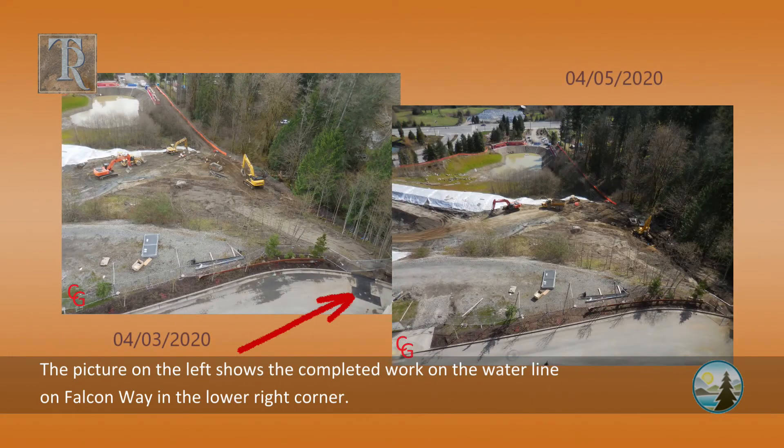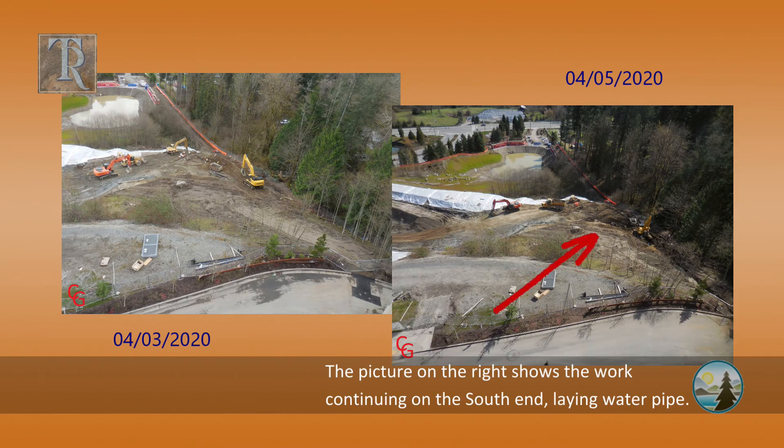The picture on the left shows the completed work on the water line on Falcon Way in the lower right corner. The picture on the right shows the work continuing on the south end, laying water pipe.